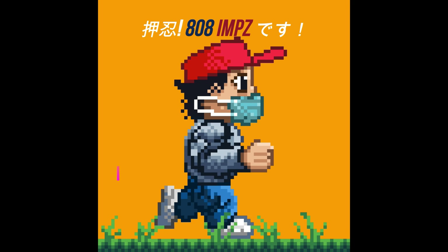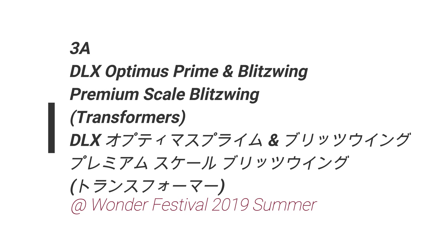Osu! Eido Eidems desu, what's up, ohayou gozaimasu. So, in this video, more cool stuff from Wanda Festival 2019 Summer.